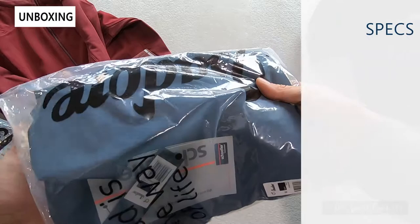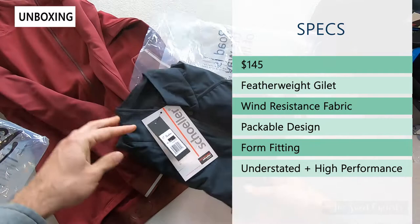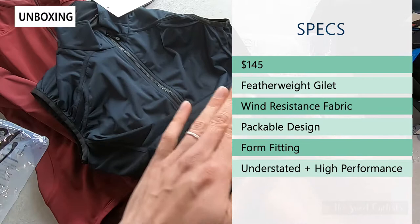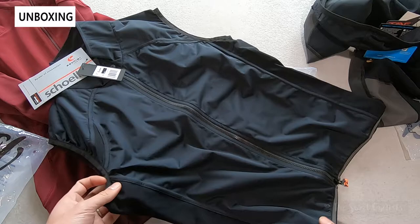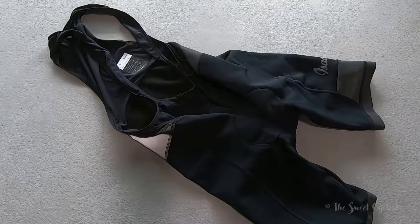Now let's take a look at the gilet. Retail price on this is $145. This is a featherweight gilet designed to easily pack away in your jersey pocket — especially useful if you're riding in unpredictable weather and need a little extra warmth and wind resistance. The front panel is a multi-layer Swiss fabric designed to be wind resistant. It's a nice packable design that provides high performance with very minimalist aesthetics — no branding on here, which is really impressive.